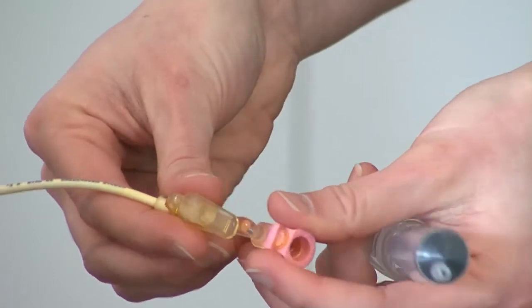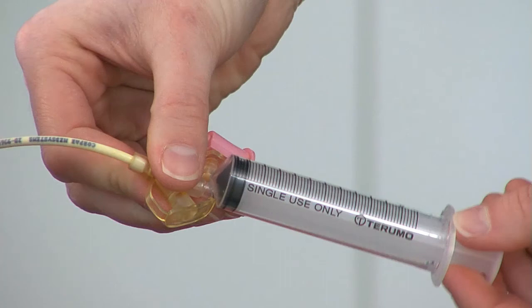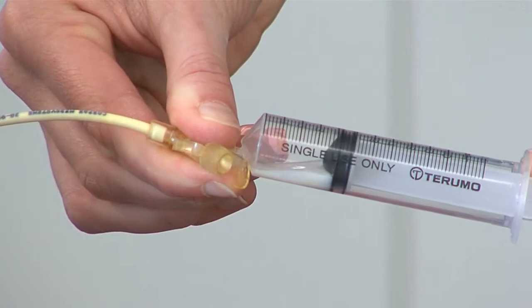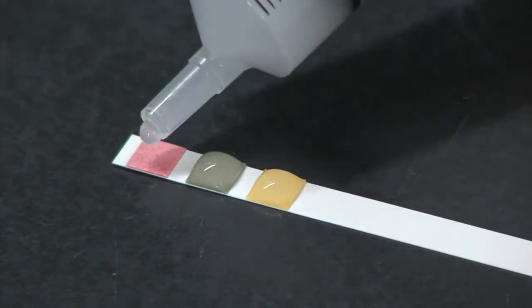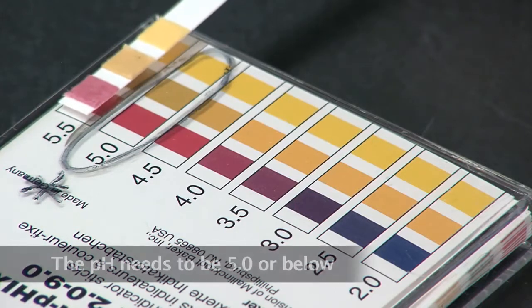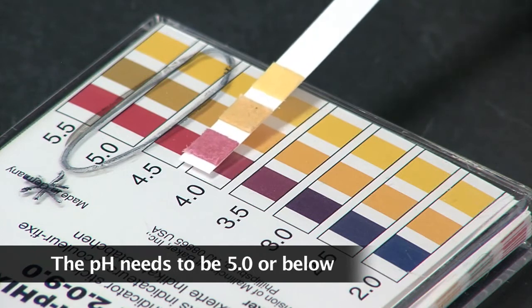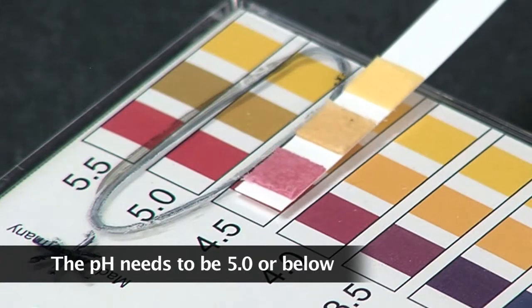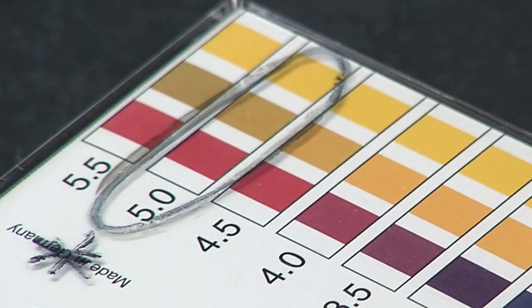Checking the position involves inserting the end of the syringe into the end of the NG tube and gently drawing back 3–5ml of stomach contents into the syringe. Place a small amount of this onto your litmus or pH paper. This needs to indicate a low or acidic pH, which means the tube is in the correct position. Check with your dietician or nurse prior to taking the litmus paper home. If you are having trouble testing the pH levels, please contact the Children's Cancer Centre. Do not give a feed or medications unless you have checked the NG placement.